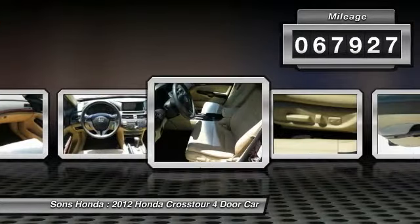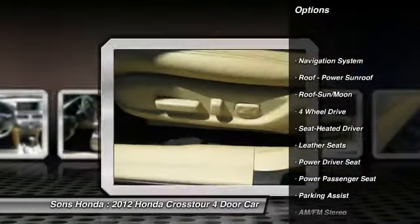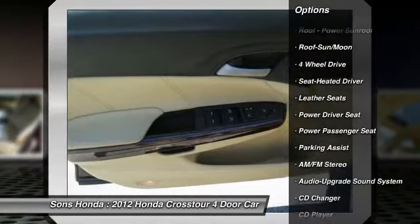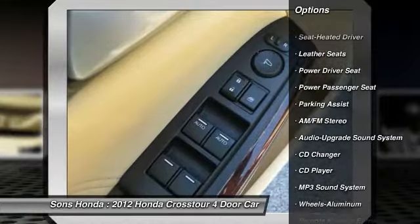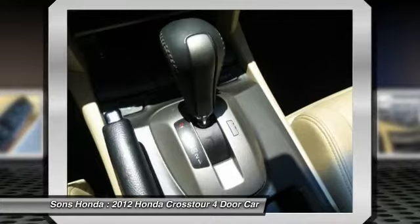Here are some of this vehicle's great options: navigation system, CD changer, four-wheel drive, anti-lock braking system, traction control, power passenger seat, air conditioning, moonroof, HomeLink garage door opener, and power steering.